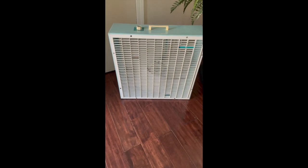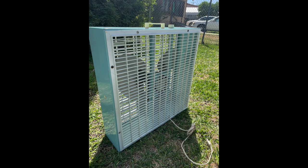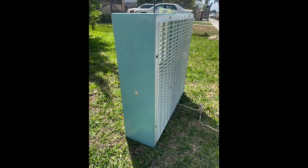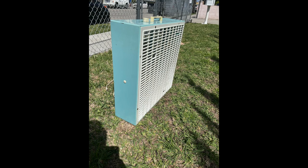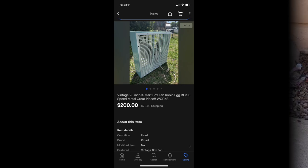I was done cleaning it and I decided to test all three speeds — the fan worked like new. So then I listed it on eBay for $229 plus shipping. After about a week I ended up taking the best offer at $200 plus shipping.